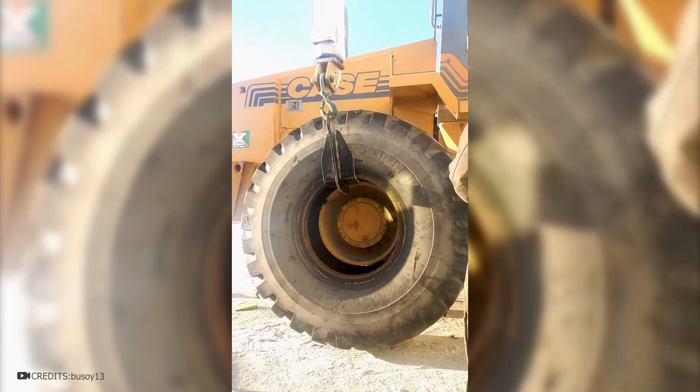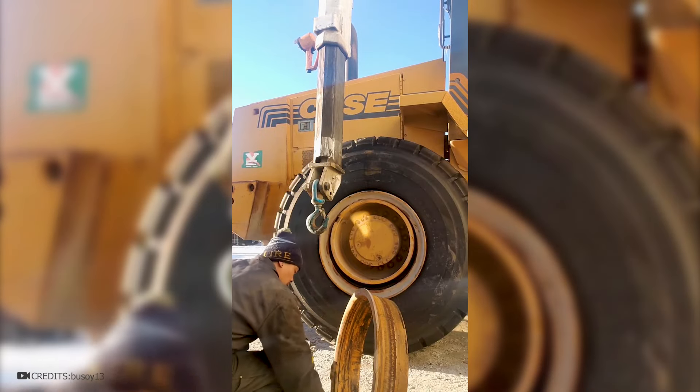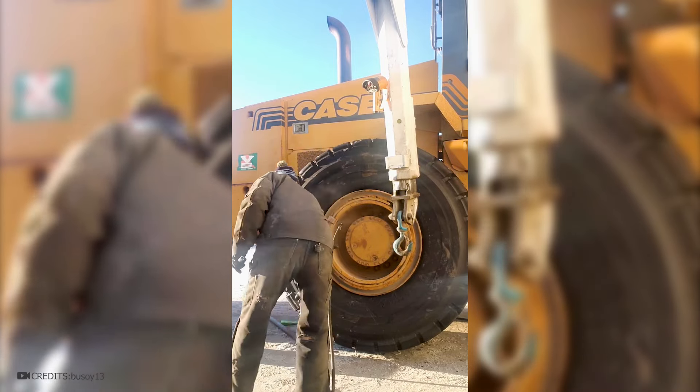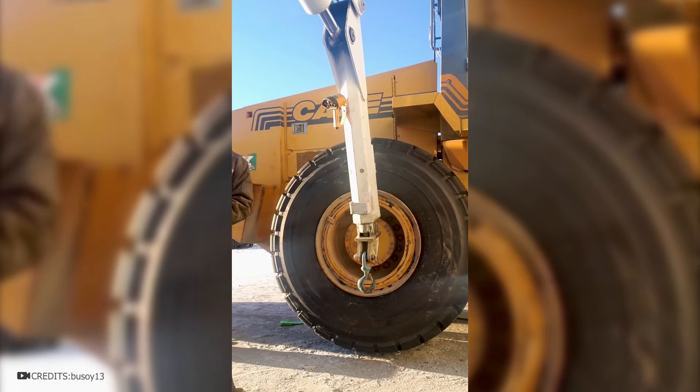The old tire is dismantled using a lift or crane, and a new one is placed in its place. All fasteners need to be thoroughly cleaned of dirt, and all parts are lubricated and put back in place. When the tire is fixed, it can be inflated using a powerful compressor. Although everything looks quite simple and fast in the video, in reality it takes several hours and requires the work of several people.